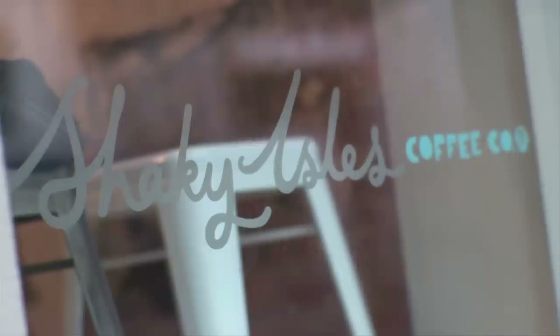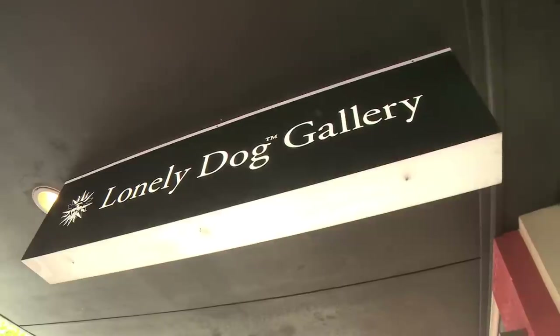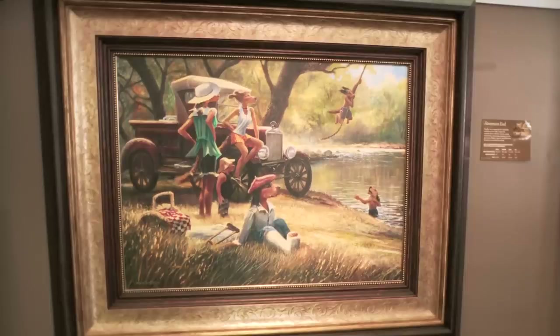Nat led me loose to explore just what this mini city had to offer, and it couldn't have been easier to find my next stop. Just across from Shaky Isles is the Lonely Dog Gallery.